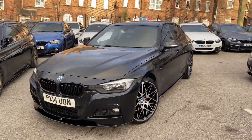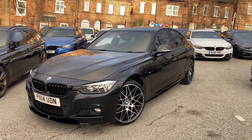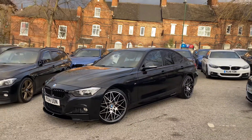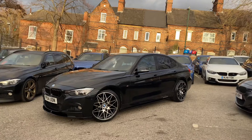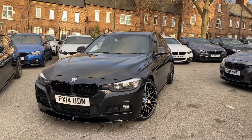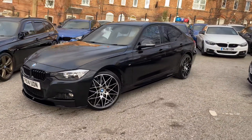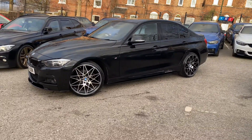Hello and welcome everyone to the walk-around video here at Your Next Car. The 2014 BMW 320d M Sport xDrive saloon, presented in Sapphire Black — which is just one of the reasons I've decided to come outside this afternoon. There is a little bit of sunshine just starting to appear, something we've not seen for a while; it's normally dark by now. So I thought I'd come outside this afternoon.